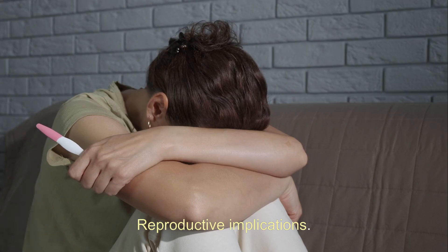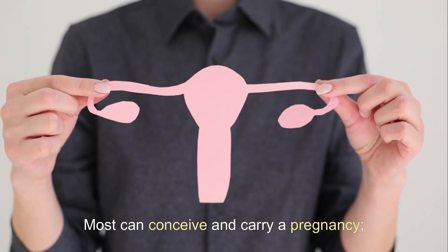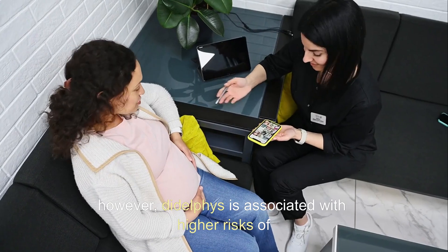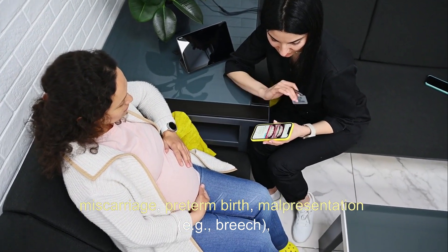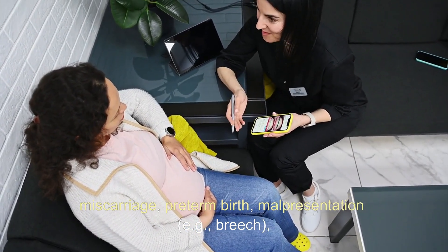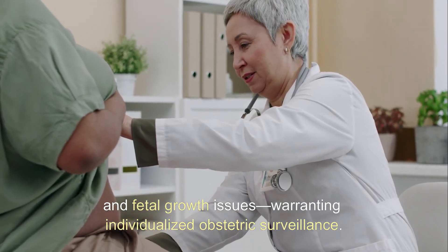Reproductive Implications: Most can conceive and carry a pregnancy. However, uterus didelphus is associated with higher risks of miscarriage, preterm birth, malpresentation — e.g., breech — and fetal growth issues, warranting individualized obstetric surveillance.